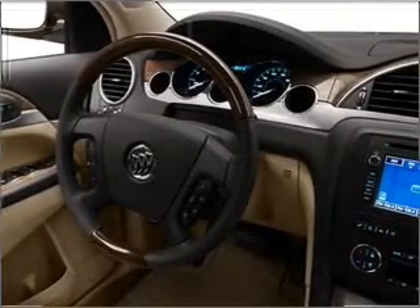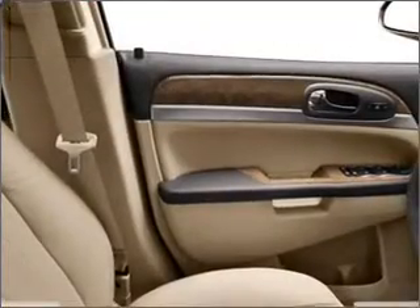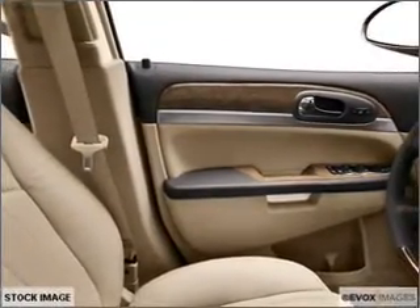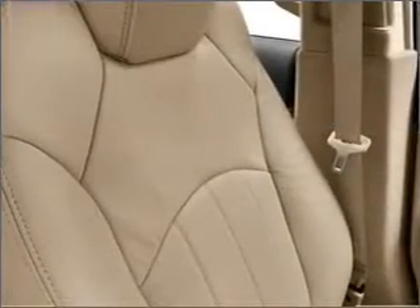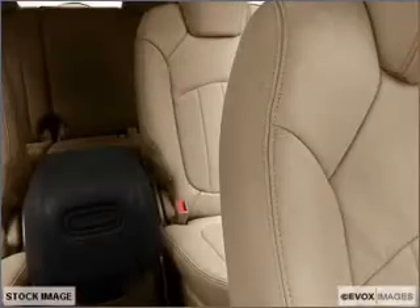Treat yourself to a premium sound system. Brake safely with the anti-lock braking system. Heated seats are a desirable comfort feature. Enjoy the flexibility of multi-zone temperature controls, and memory settings make for a more comfortable ride.